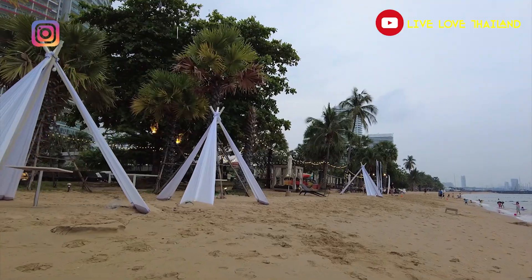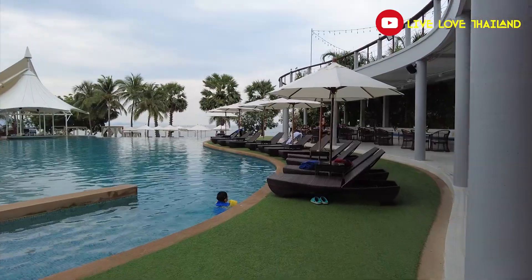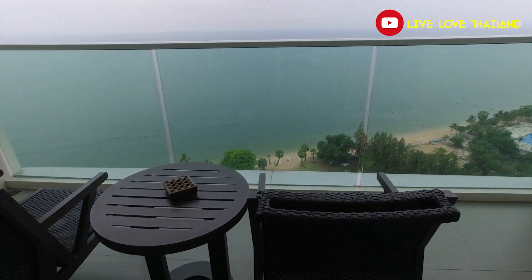First of all, I'm gonna show you the private shore that is located in front of this hotel. After that, I'm gonna show you the swimming pool and all the facilities that you can use while you are staying at this hotel. And at the end, I'm gonna show you the most beautiful part of this vlog, which is our room with a fascinating view from the balcony. So it will be a very interesting vlog, let's walk and talk.